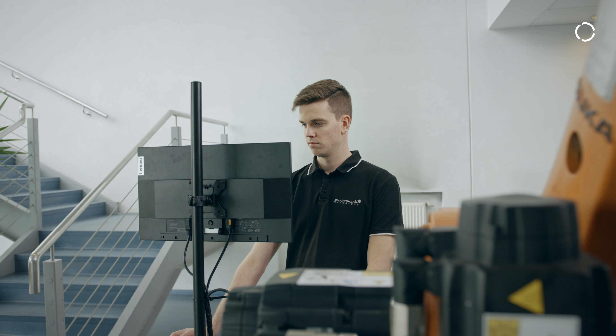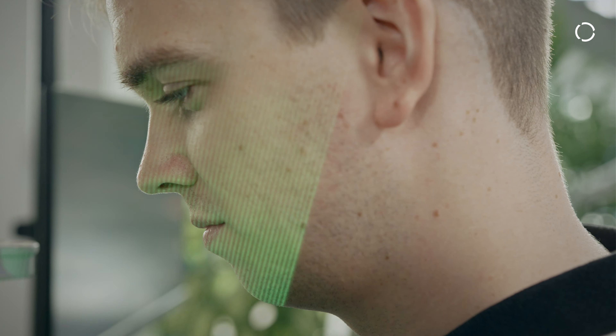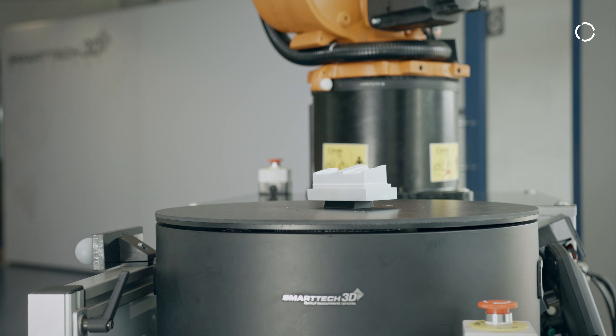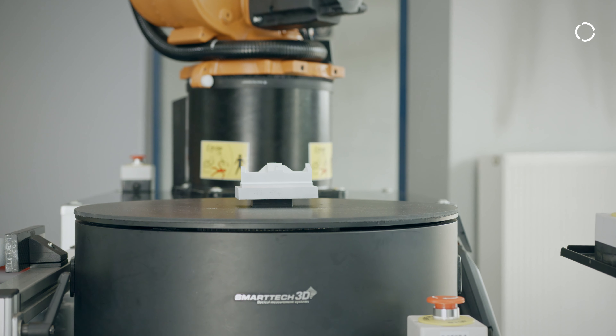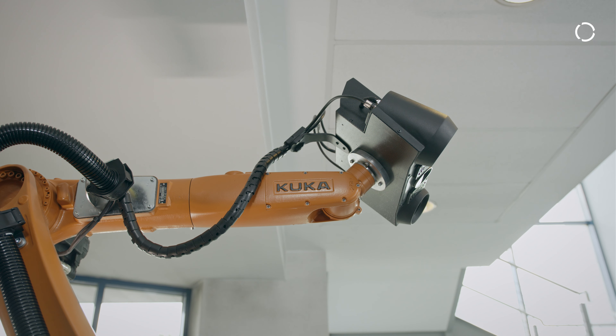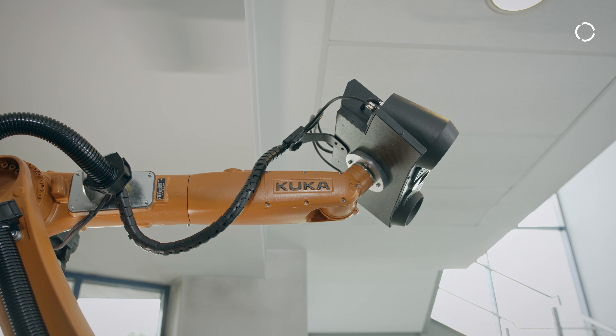What makes our system unique is the highest resolution of scanning, which allows us to describe even the smallest details seen on the measured object, along with integral texture and color measurement. That means we can make a full, precise color digital twin.